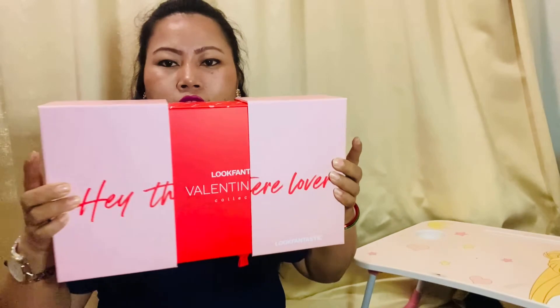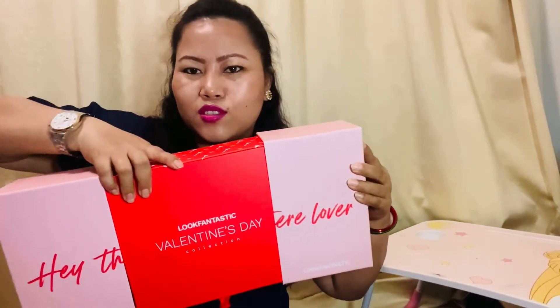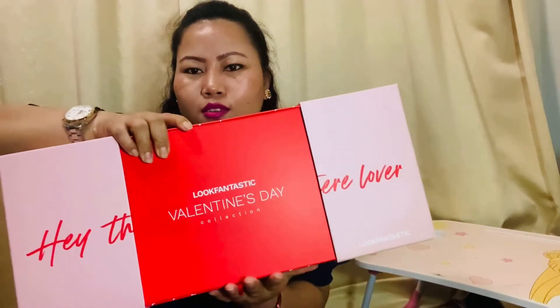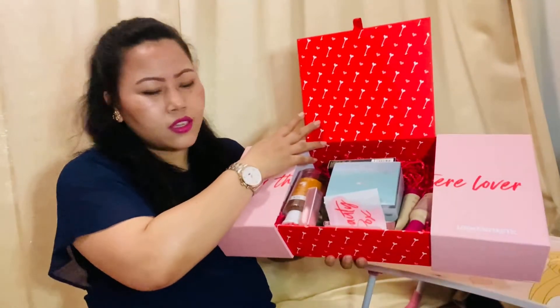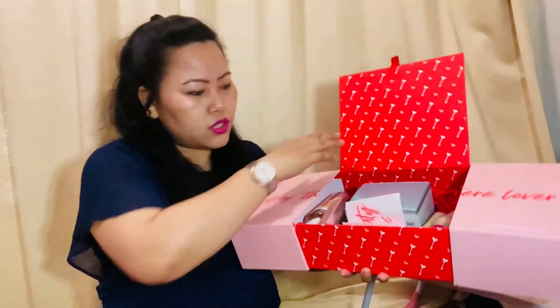It opens magically like this — and here are all the products that are inside.